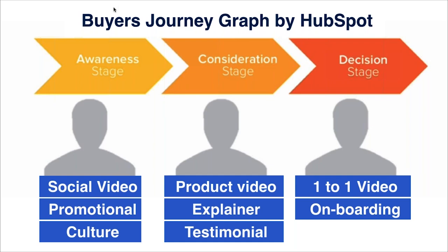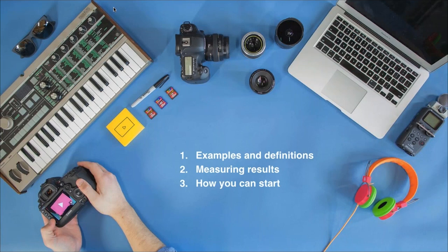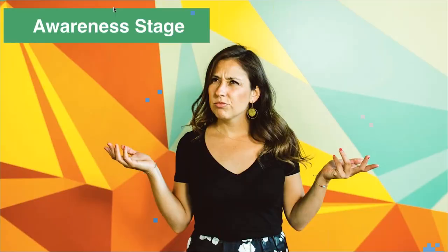For our quick agenda today, I'll give some examples and definitions, talk about how you can measure results based on these videos, how to prove out the ROI, and how you can get started. Let's focus on the awareness stage first.